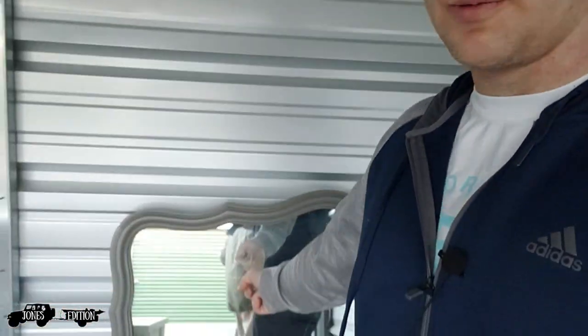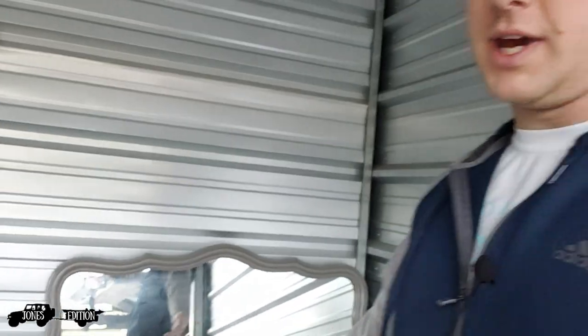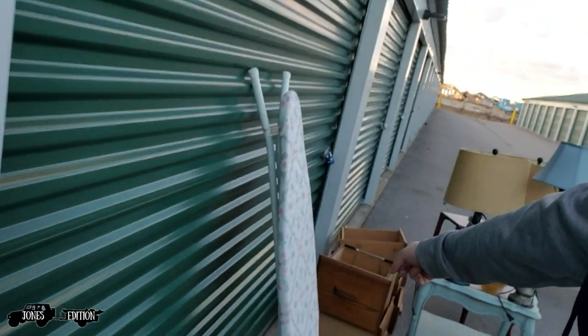We got mixed feelings about this unit. When you buy a unit that was part of two different units, there are issues. We have drawers to a dresser, and the other guy who bought the other unit has a dresser with no drawers. We're pretty sure this mirror goes to some type of dresser over there — so that's frustrating. We have a random mirror and a pile of random drawers.